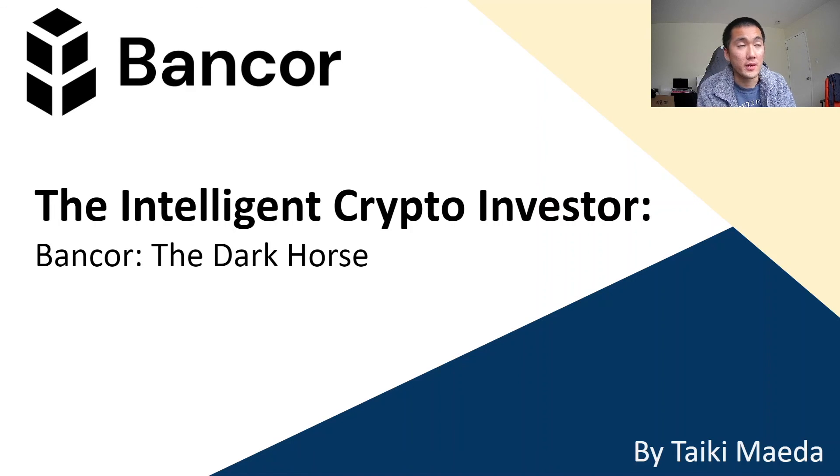If you like the content, please like and subscribe. This video took many days to make, and your support and positive comments basically incentivize me to make these videos. I really enjoy making them because formatting and making slides like this forces me to understand the project better. And by doing so, if I buy Bancor, I'm going to have diamond hands and strong hands with high conviction. Thank you for watching and have a nice day.